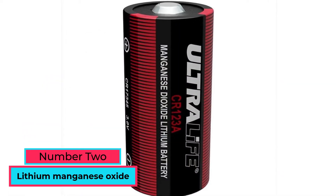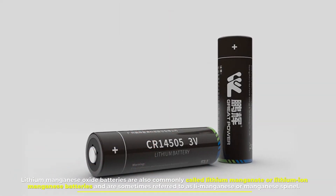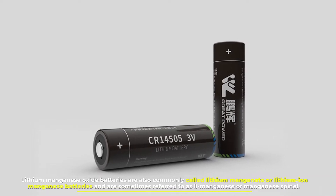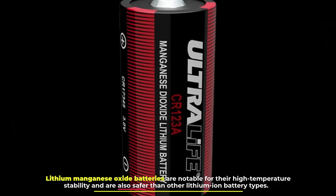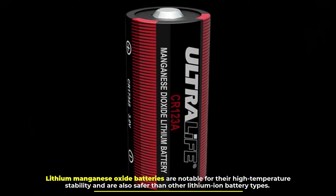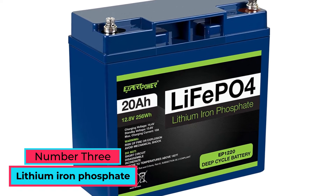Number two: lithium manganese oxide. Lithium manganese oxide batteries are also commonly called lithium manganate or lithium-ion manganese batteries, and are sometimes referred to as LiMn or manganese spinel. Lithium manganese oxide batteries are notable for their high temperature stability and are also safer than other lithium-ion battery types.